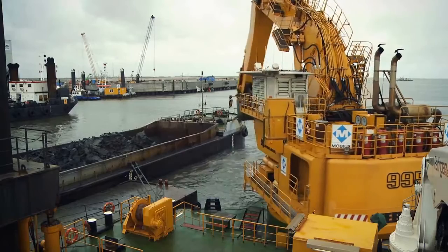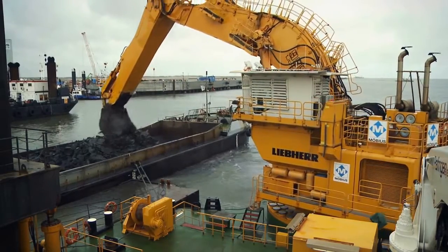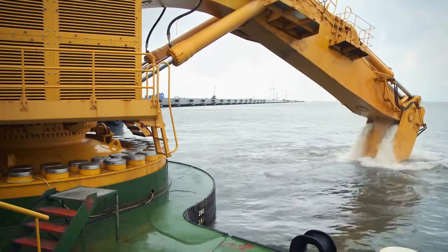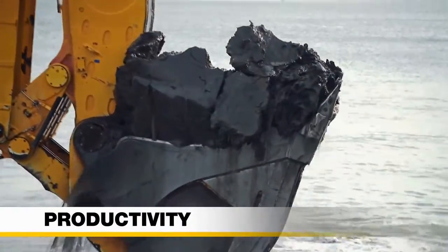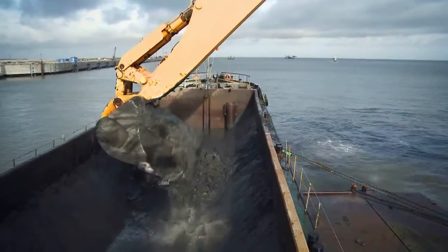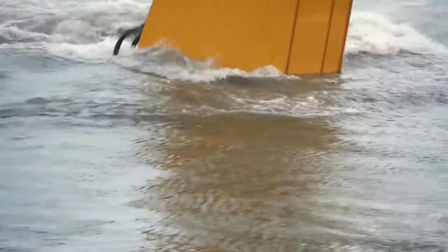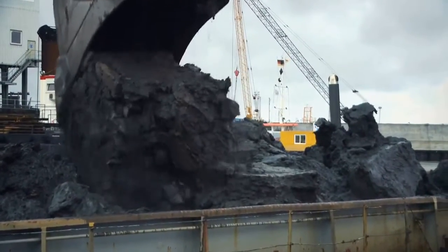During the construction of the giant port of Wilhelmshafen in Germany, the Liebherr P995, equipped with an MTU diesel engine rated at 1,600 kilowatts, works on a three-shift schedule around the clock. Reaching an average cycle time of 50 seconds, the Liebherr P995 is capable of loading a 950 cubic meter barge in less than an hour, meaning 1,000 cubic meters of clay per hour.